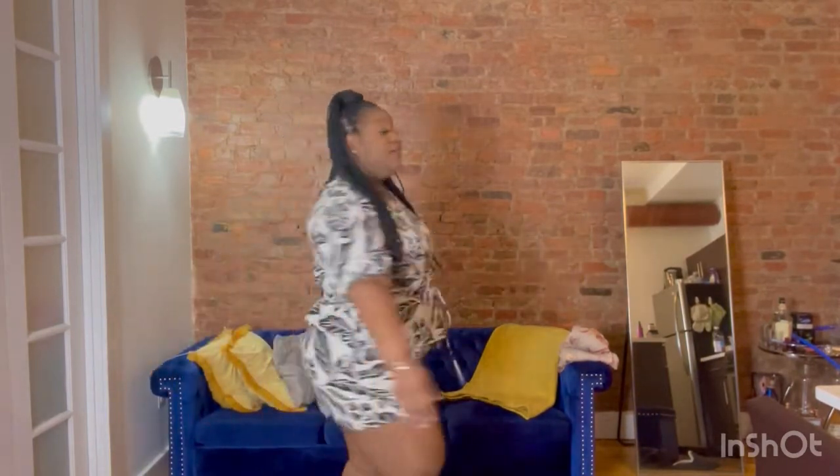It definitely had potential but unfortunately the top is a no for busty girls. However, the shorts I'm definitely going to wear with a cute little white or black bodysuit and I think it would be super cute.